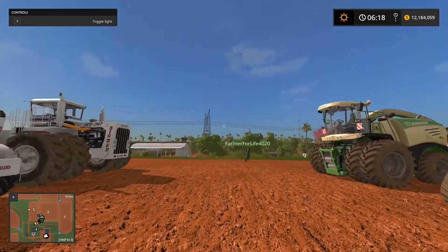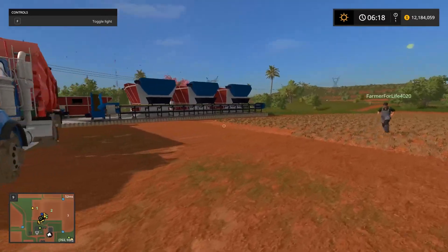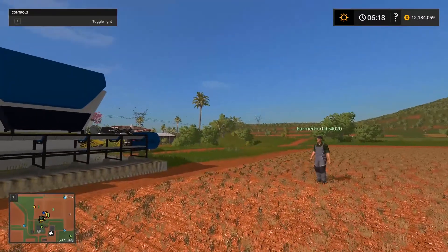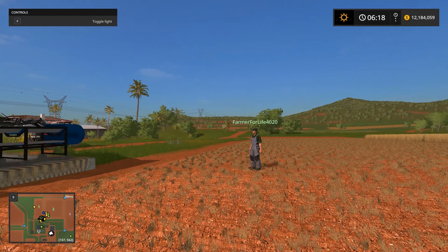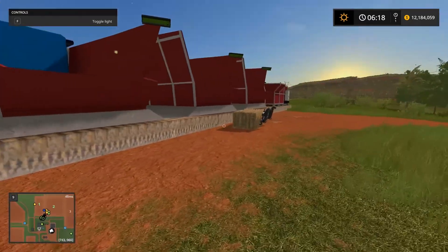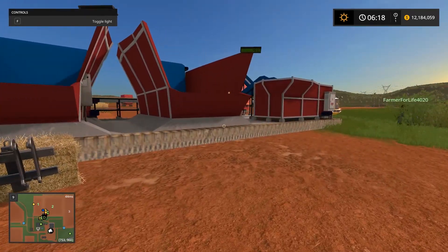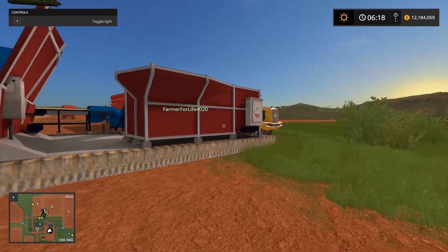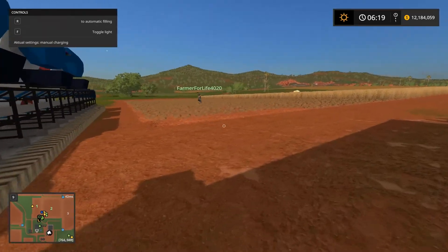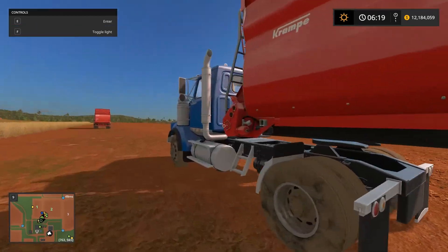We also have one other thing over here — it's a placeable. It's a giant placeable feed mixer, pretty much. For your cows, you can put silage, straw, and hay in this, and it mixes them properly. Then it puts them into that hopper, and you can back up a trailer to it — which is nice, because it actually mixes them right. You can also store your hay, straw, and silage in there, and you don't need a mixer wagon.